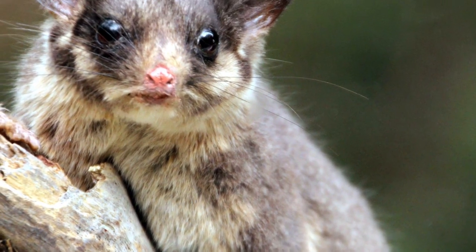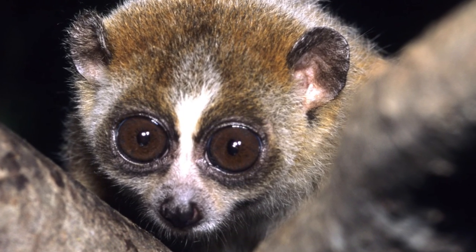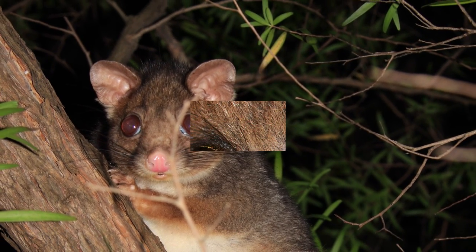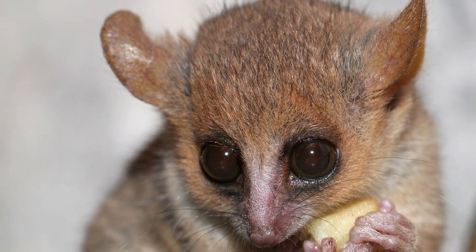The fur is soft and silky, with grayish brown coloring on top and white along the underside. Rings of dark fur encircle the eyes. The rhinarium — the moist naked surface around the nostrils — is hairless and deeply cleft, with the ears expanding large and round, and a wide range of whiskers sprouting from the snout, cheeks, and ears.